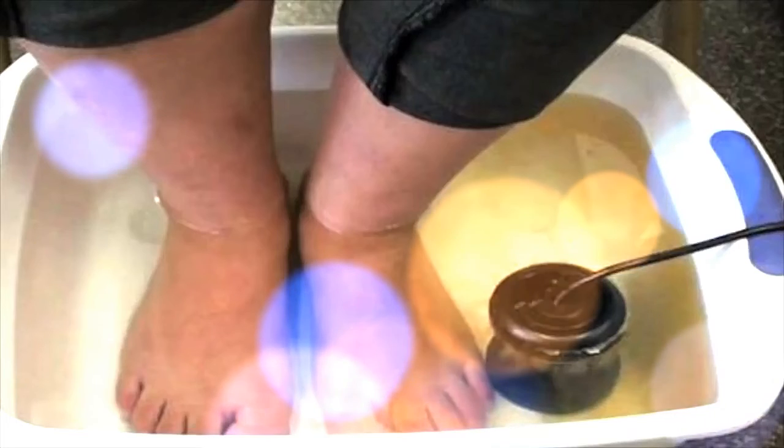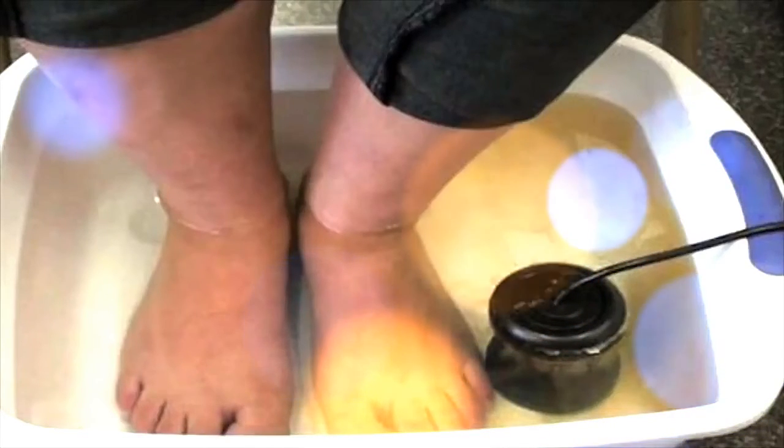How to use it? It's very simple — just fill a big plastic bowl with water and pour one cup of apple cider vinegar. Mix well and that's it. Soak your feet in this mixture for 30 minutes. This detox bath will help you cleanse your body from all harmful toxins and keep your feet young and healthy. We really hope you find this article helpful and don't forget to share it with your friends and family. Thank you.